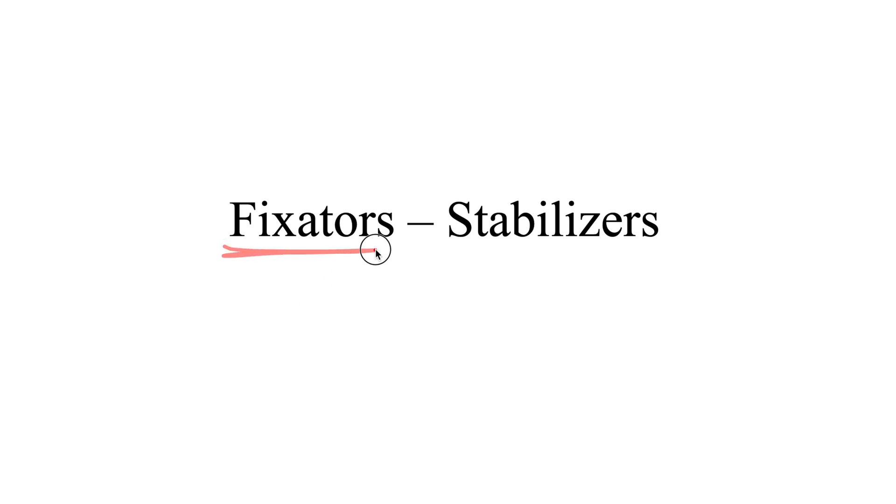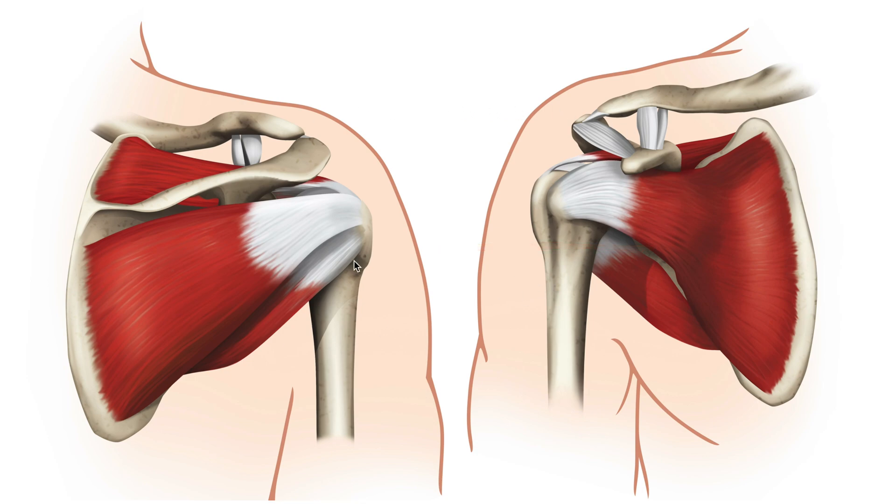Fixators are also known as stabilizers. A good example is our rotator cuff muscles — they fixate, stabilize, or anchor. They insert on the head of the humerus, holding the head of the humerus in place within the glenoid cavity of the scapula. When we flex at the elbow, this joint doesn't pop out of socket because these muscles create almost like a cap, holding the joint together. These are known as fixators or stabilizers, responsible for anchoring the joint in place.